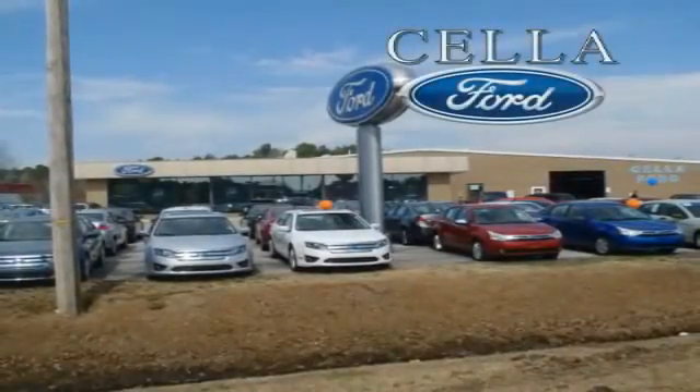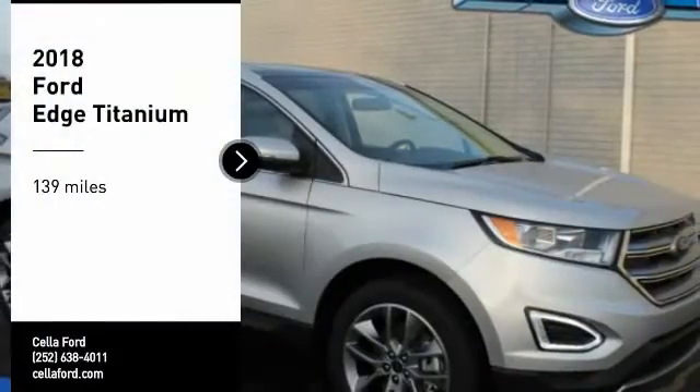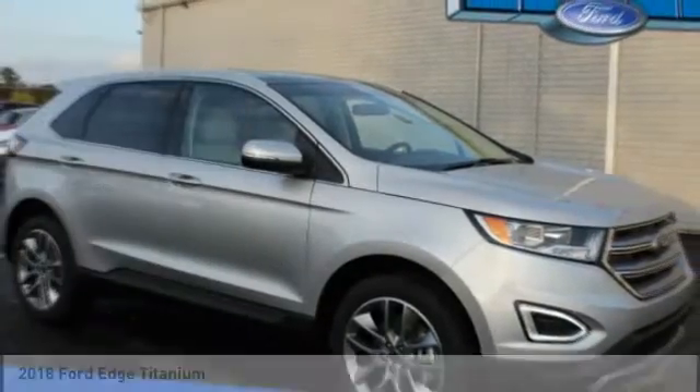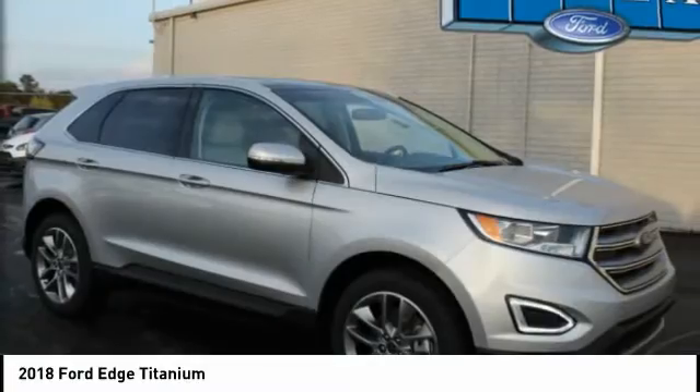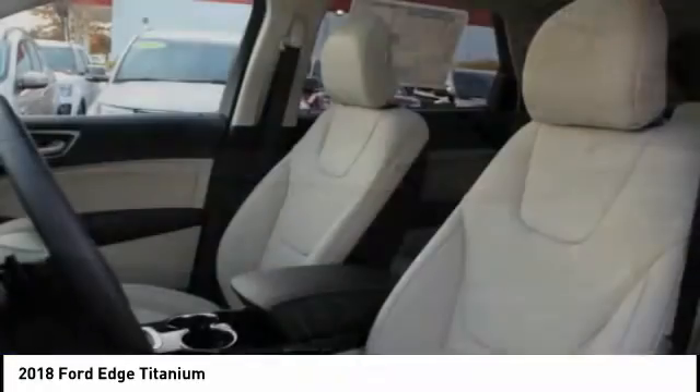Sell a Ford, creating customers for life. Come test drive the 2018 Edge. Thrills with more power and MPG. Either way, you're in for an exhilarating experience with Ford Edge.